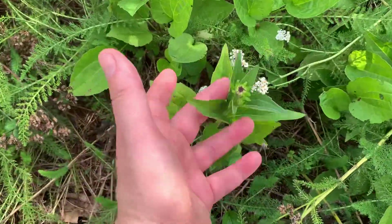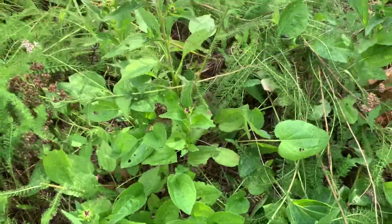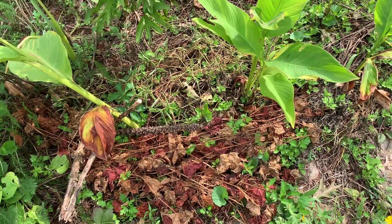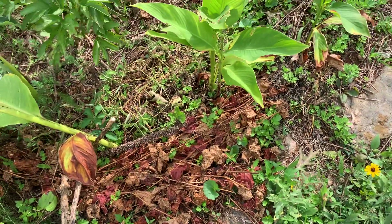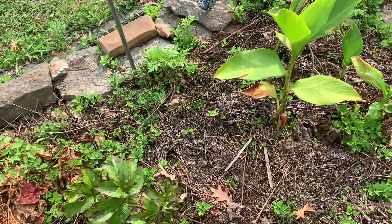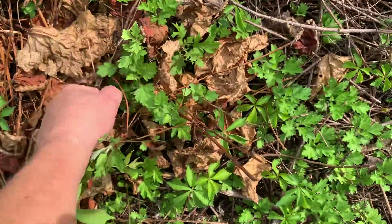So now we've got black-eyed Susans coming up. The yarrow is still blooming. These canna lily transplants are doing pretty well. Of course the mugwort that I had pulled up here is coming back - just have to weed it. But I did not anticipate this peony falling over.